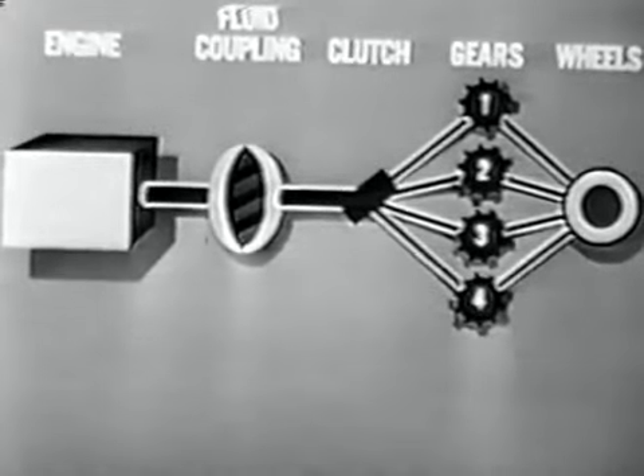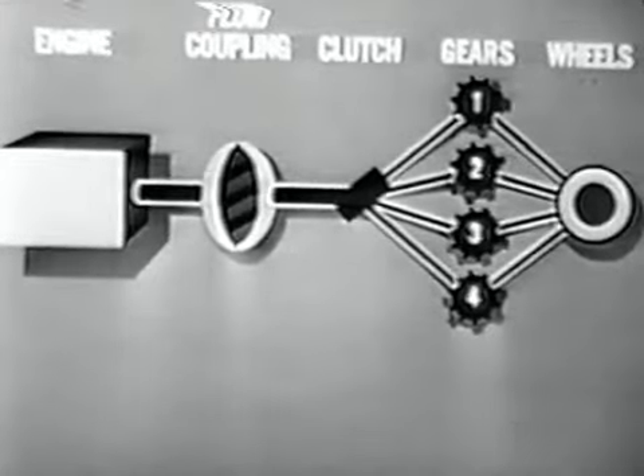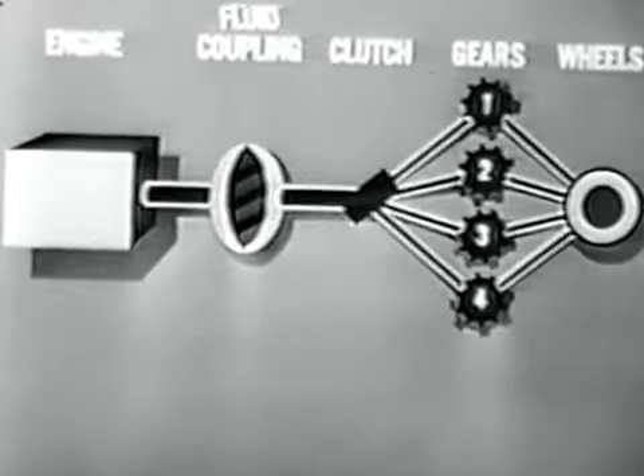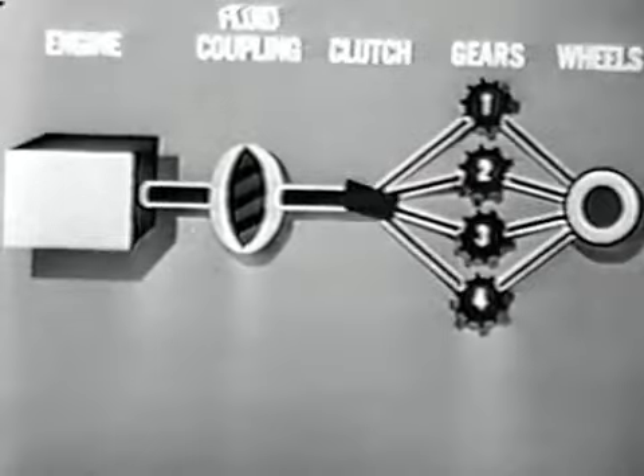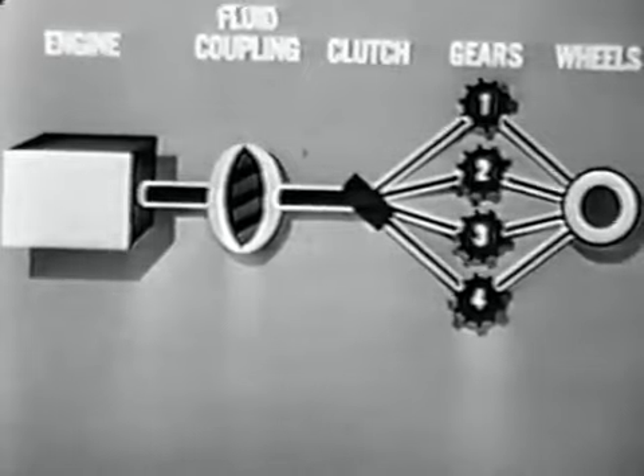With automatic selection of the right gear to suit engine speeds and driving conditions, the power is then transmitted to the rear wheels as needed for starting, accelerating, climbing hills, or steady speed.